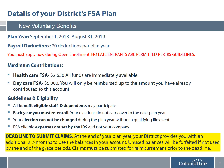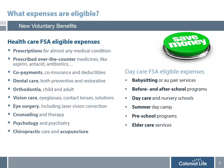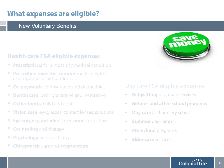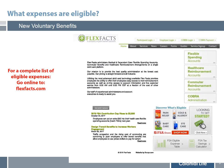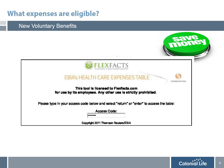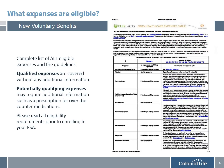FSA eligible expenses are determined by the IRS, not your district. Before enrolling, it's important to understand what's covered and what's not. Go online to FlexFacts.com — on their website you'll see an FSA eligible expense table in the bottom corner. Click that link and you'll be brought to EBIA's healthcare expense table site. Enter the access code FLEX2011 and you'll be directed to a complete list of all eligible expenses and guidelines.